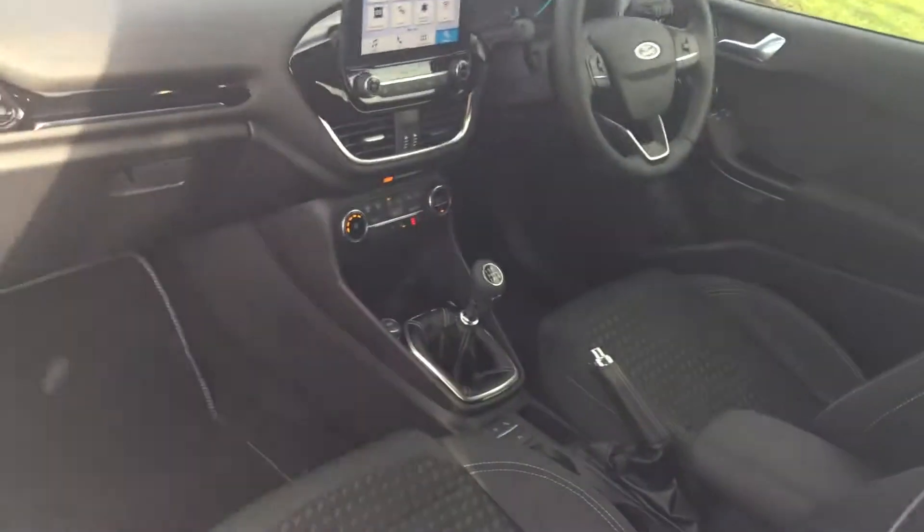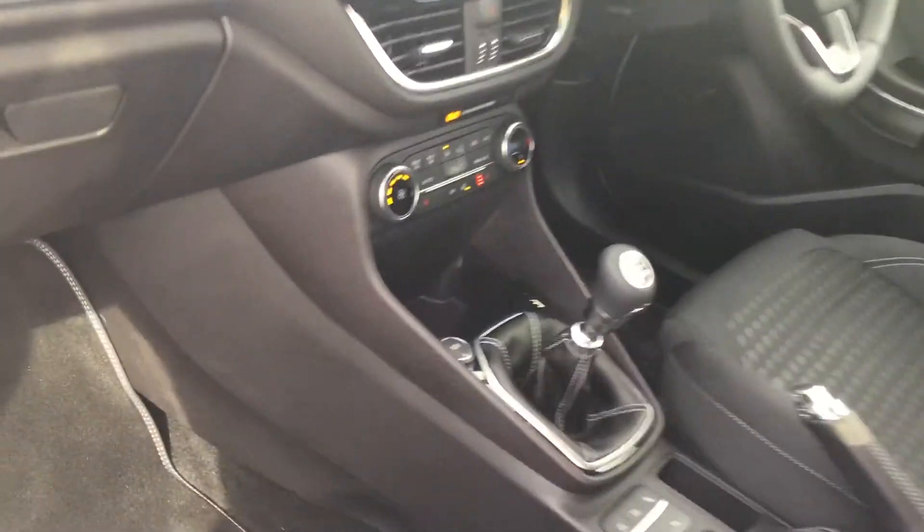Absolutely pristine throughout folks — let me show you the pristine interior as well. There are ISOFIX child seat anchor points in the back.